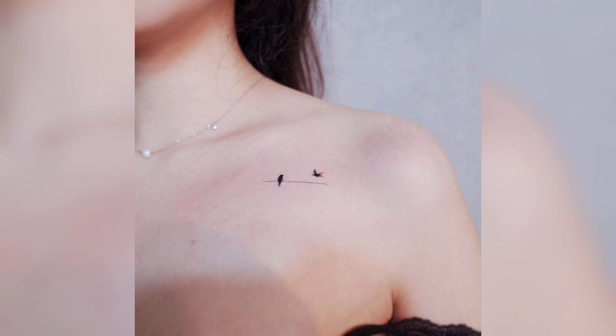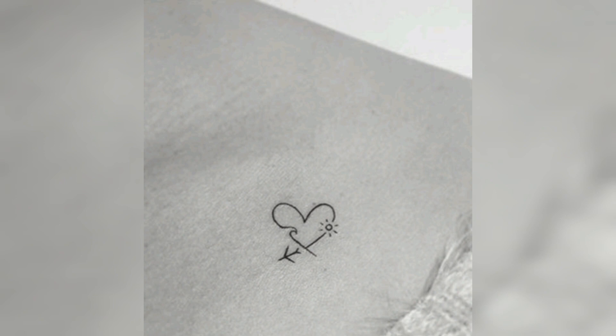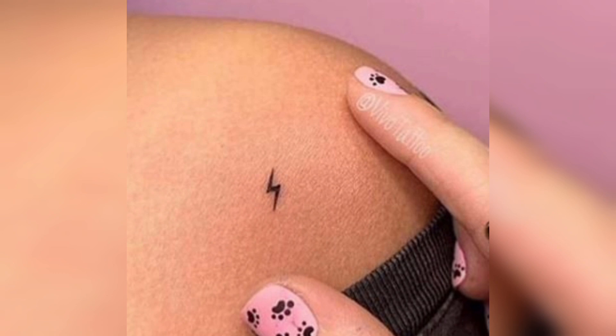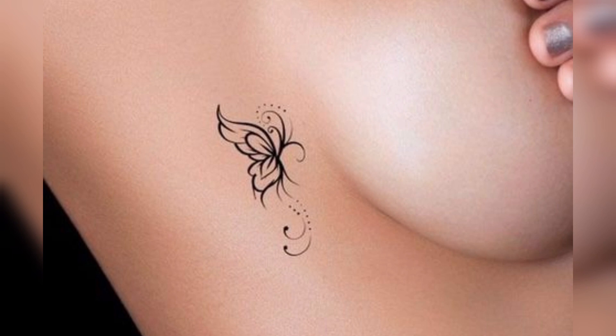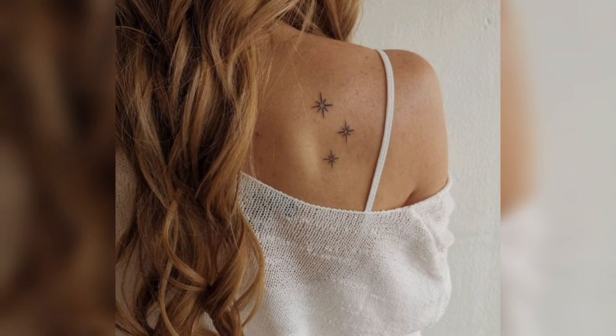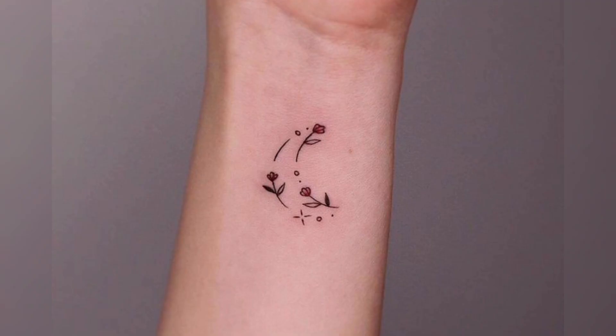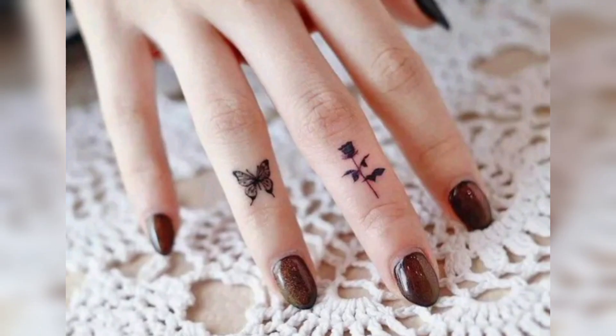Here you can also see a full pair design. Look, this is a pool, and with it there is also a pet design. You can put it on your finger.